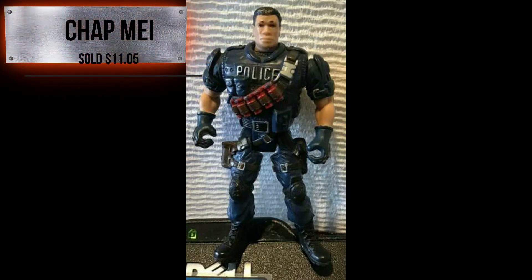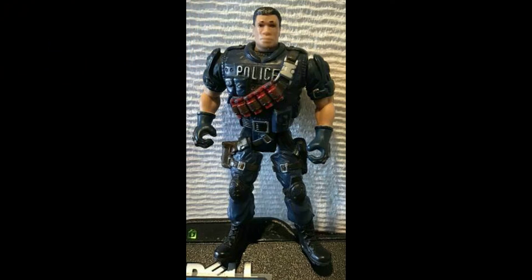Next up, from the Chapmay series, looks like a police officer — he sold for $11.05. You're probably going to see that we have some Chapmay, some Lennard, some HK Design. Different figures are there, and we try to fit that into the title. Make sure you take a look at those if you are a collector.